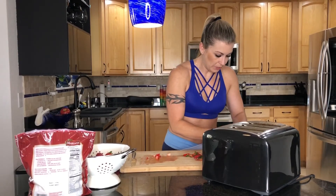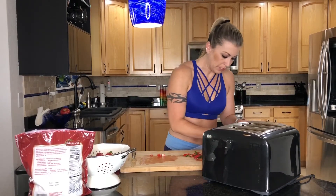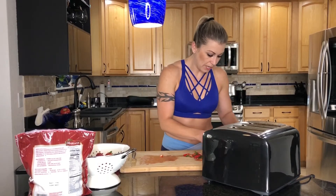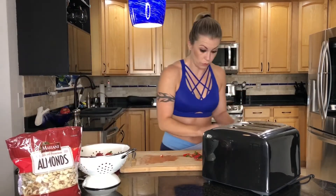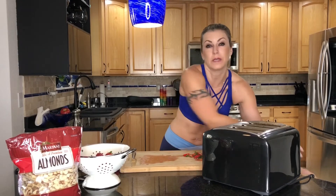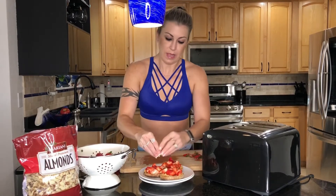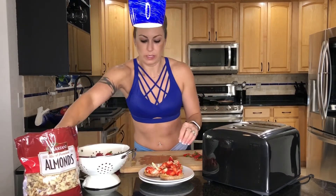Then I'm going to top them with almonds. You have a couple of options here. We eat this a lot at my house, so I buy giant bags of already sliced almonds, which works great. But if you don't want to spend the money on that or have them go to waste, you can always buy smaller bags of whole almonds and chop them up yourself, then put them in a little Tupperware.